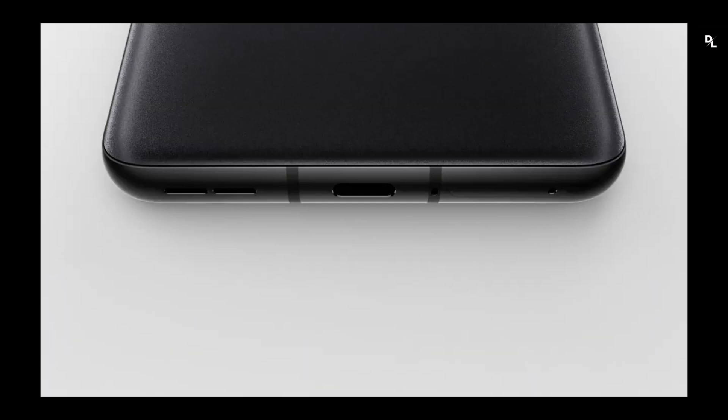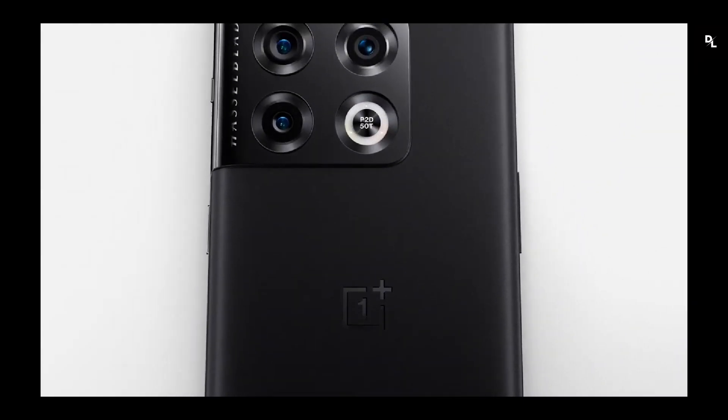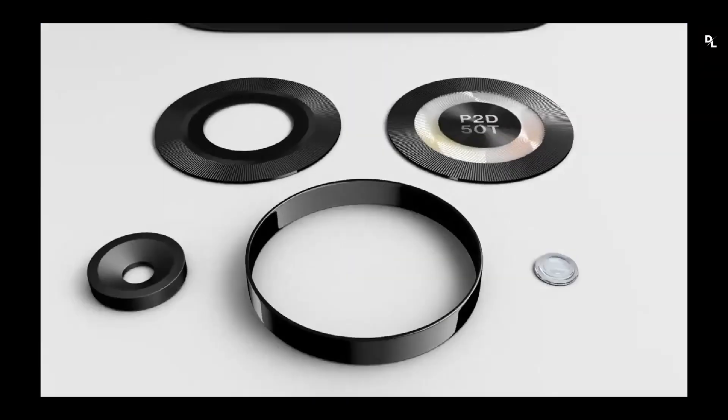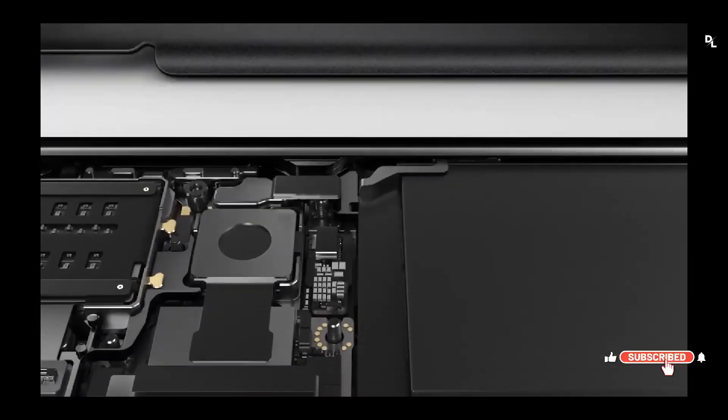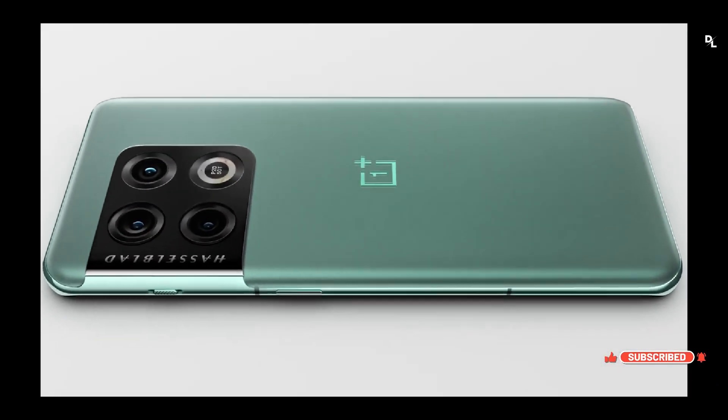Fourth: OnePlus 10 Pro. It is a very good device. It meets the specifications on almost all levels with its neat design, excellent screen, good fluid interface, comprehensive photo benefits, and very solid performance. Clearly, it didn't steal its title as a high-end smartphone.